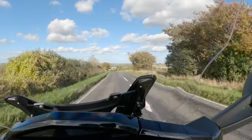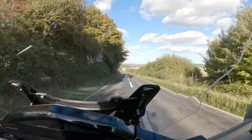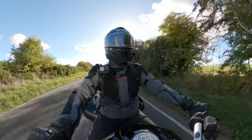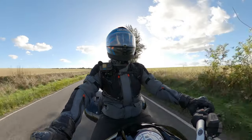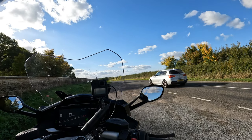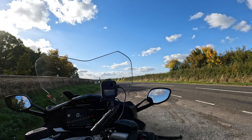The windscreen and fairing are doing a good job of getting the wind away. When I take my hand out here it's like taking your hand outside a car window at speed — there's a lot of wind pressure — but I'm just not feeling it on the bike. I've just pulled up next to some litter someone dumped on the verge, so I want to back up a bit. Luckily I've got reverse.